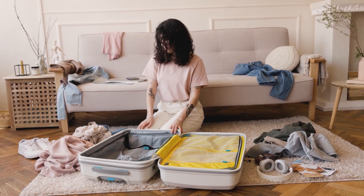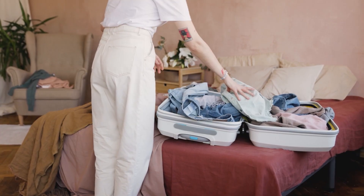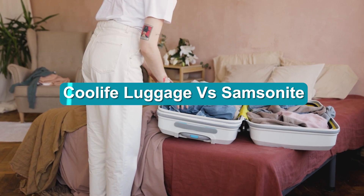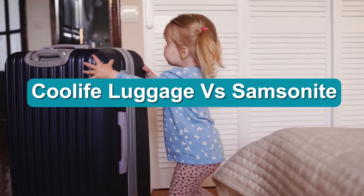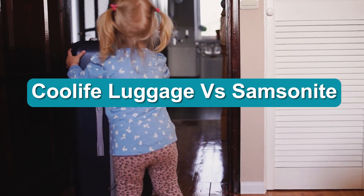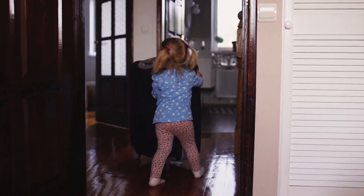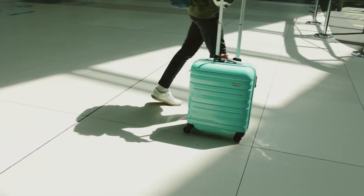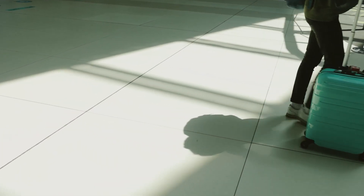One should always buy a suitcase that is strong, tough, and recognizable among the crowd. When we seek these properties in a single one, we find Cool Life and Samsonite at the top. The problem is to find out which one is more worthy and why. For this, we need to look at the Cool Life vs Samsonite suitcases comparison in detail, so let's analyze and compare every corner of these suitcases before making a purchase.